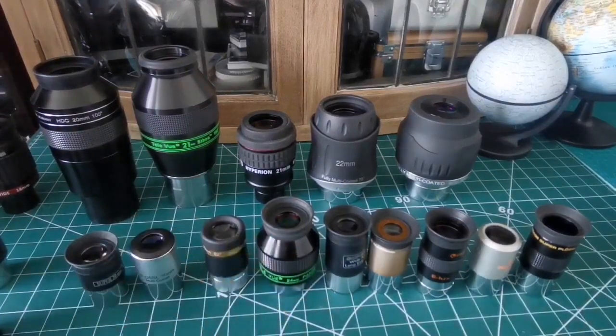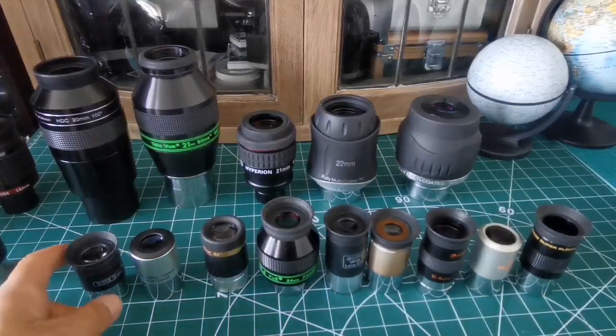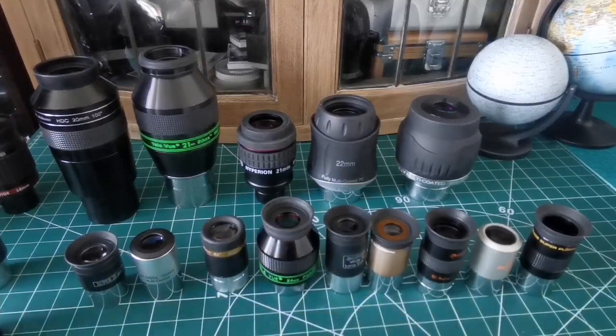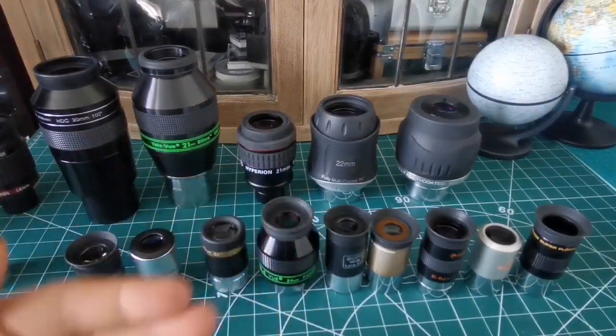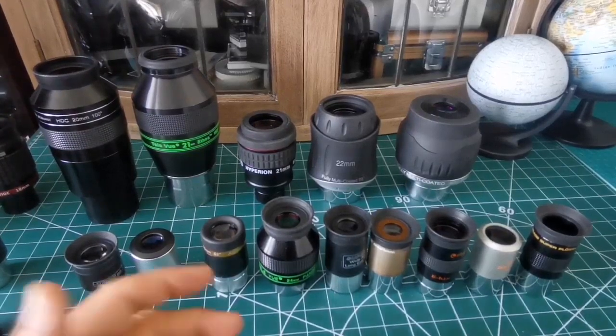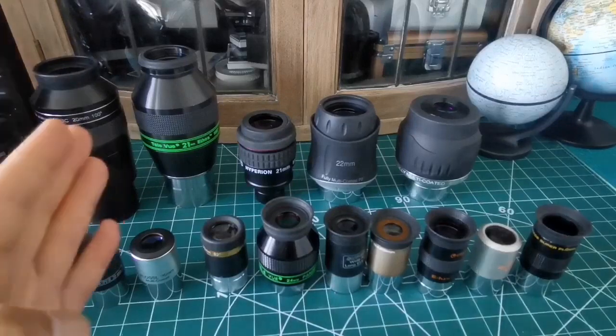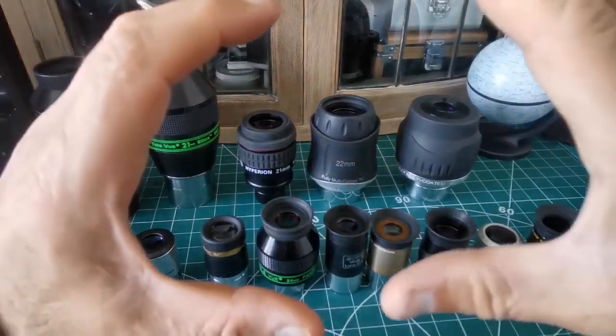That's the reason why the kit that comes with a telescope usually contains a 25mm eyepiece, then a 10mm or 9mm — typically two eyepieces. There is a reason for that: the manufacturer knows you get the best view with those. Of course, later you may choose to go for a wider field of view or higher focal lengths, using them as what I call a 'finder eyepiece.' But these are the eyepieces you will use most of the time.